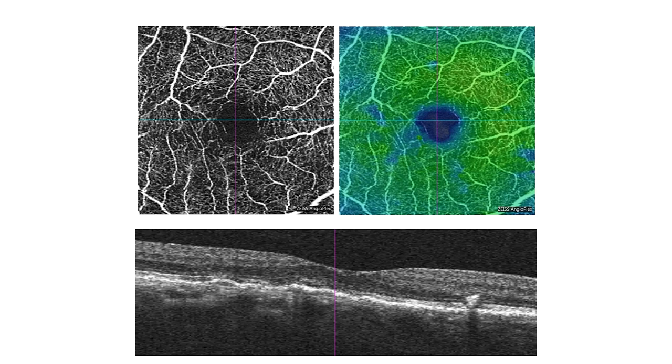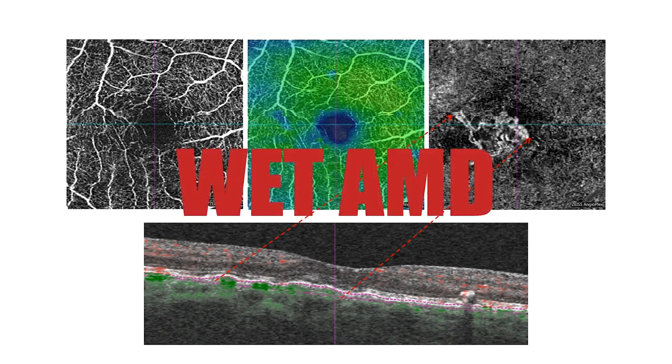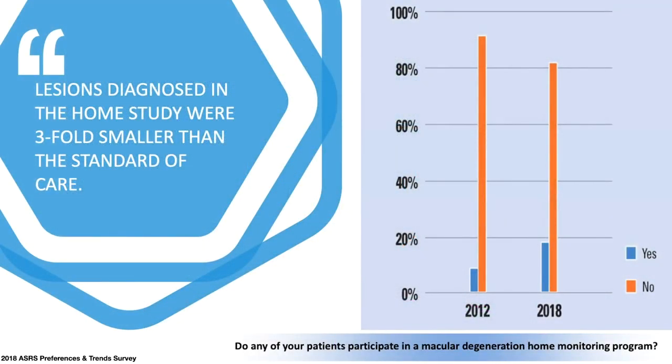Here is a patient who would probably be considered to have dry AMD with drusen and RPE elevation. In reality, this patient has a non-leaking choroidal neovascular membrane lying beneath the RPE. Phil Rosenfeld has evaluated these patients and found that those with non-leaking choroidal neovascularization have a 15-fold higher chance of developing wet AMD.